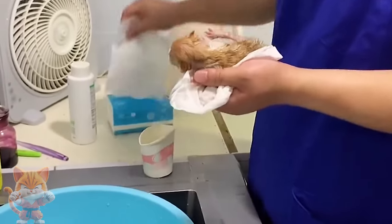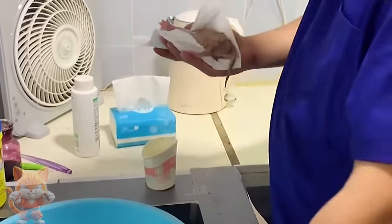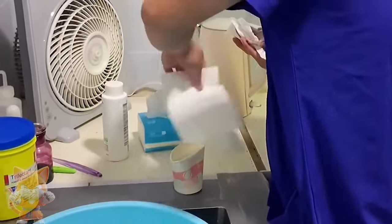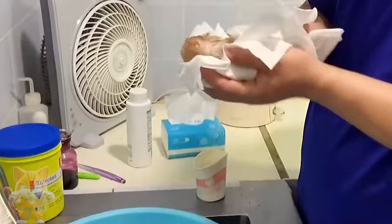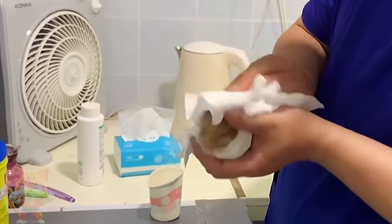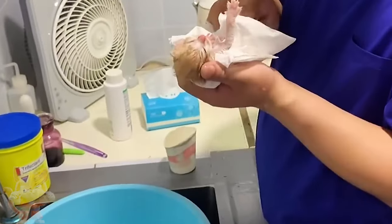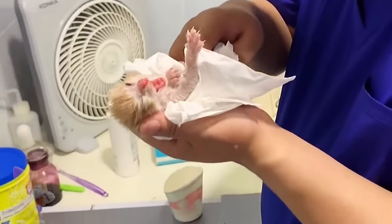Maggots in cats are caused by a female fly laying her eggs on the feline's open or irritated skin. It is highly advised to allow the veterinarian to manually remove and tend to the maggot infection, as incorrect treatment can make the problem worse. The veterinarian will carefully remove the maggots with tweezers and rinse the affected area with an antiseptic of choice.